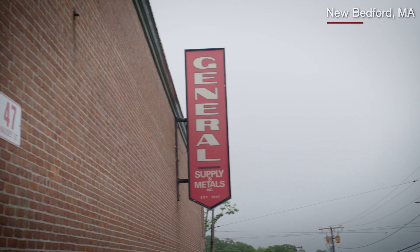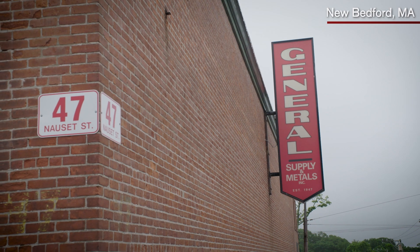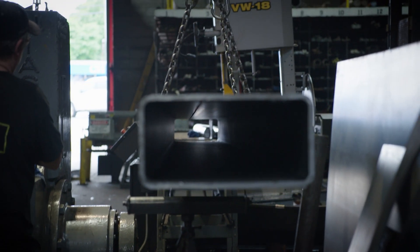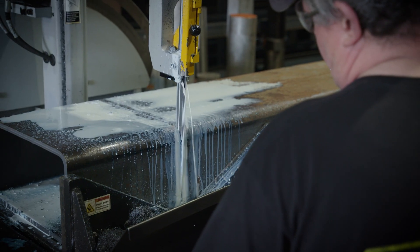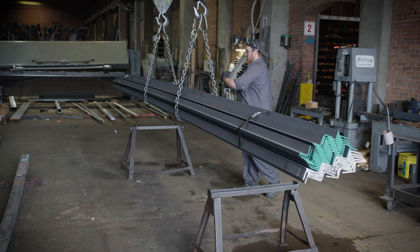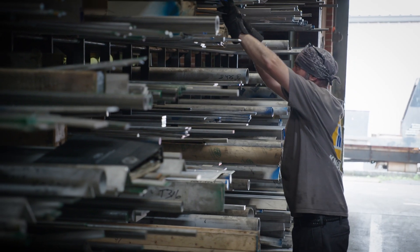General Supply and Metals Incorporated was originated in 1947 through the Pattis family. It's always been a family-owned company. We are a metal service center and we do light fabrication. We serve the waterfront, manufacturing, home building, and various machine shops and trade schools.